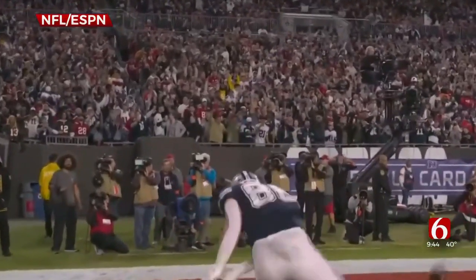Here to explain is board-certified internist, author, and Q-collar inventor, Dr. David Smith. Good morning, Dr. Dave. We were able to see these rubber-looking collars on display. Three players in last night's game were wearing these Q-collars. How do they work? I am just fascinated by this.